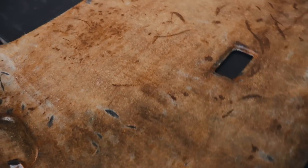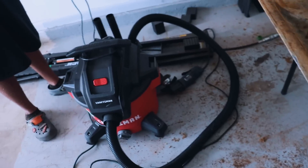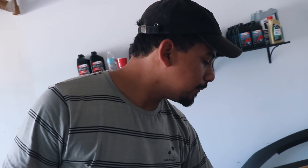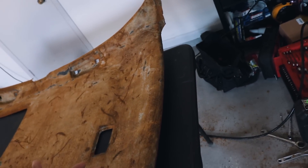Once you have your headliner removed and propped on the table, you want to go ahead and just sand it with a wire wheel and get all the foam and glue off. You're basically sanding it. And in order to have a good finished product, your prep work must be on point.